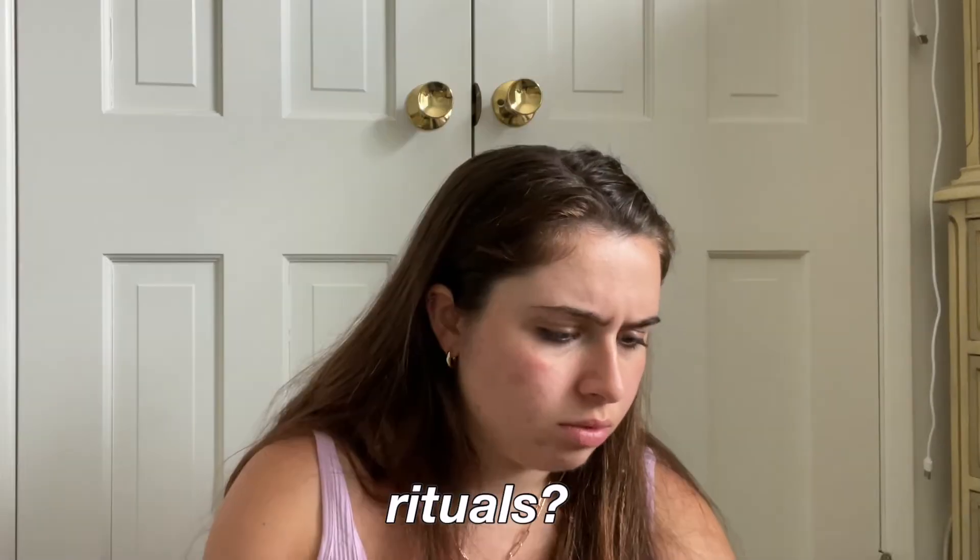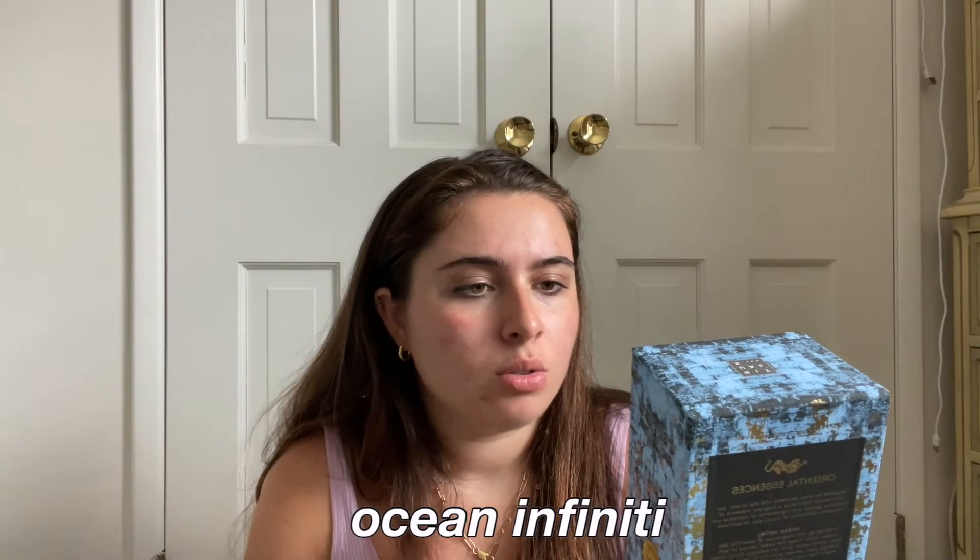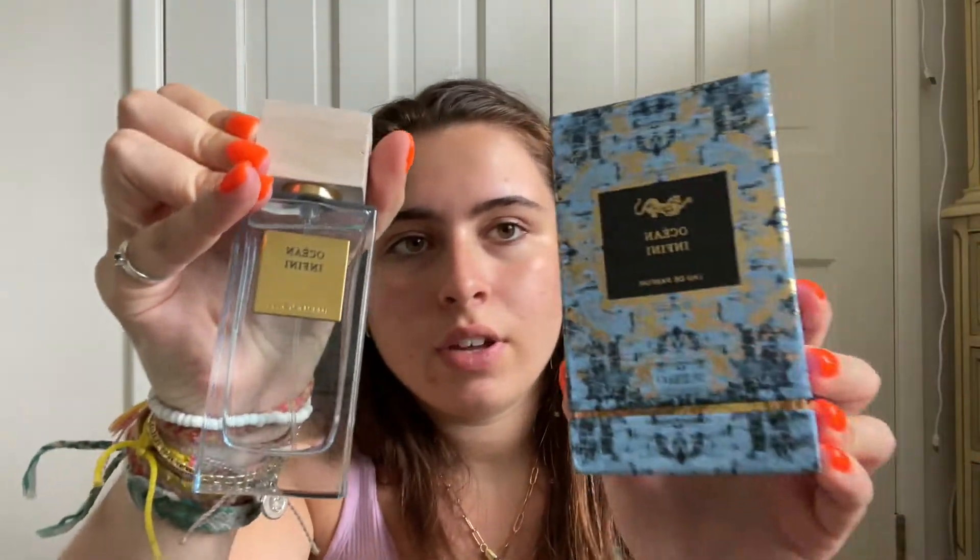I ran out of perfume so I ordered two different ones to try. I had an old little bottle of this perfume from Rituals. It came in this box — it's called Ocean Infinity. This is the big bottle of it. I had like a little tiny travel size one before. It smells like summer, like ocean obviously. This is the cute box it came in, it's really pretty, I'm gonna keep it.